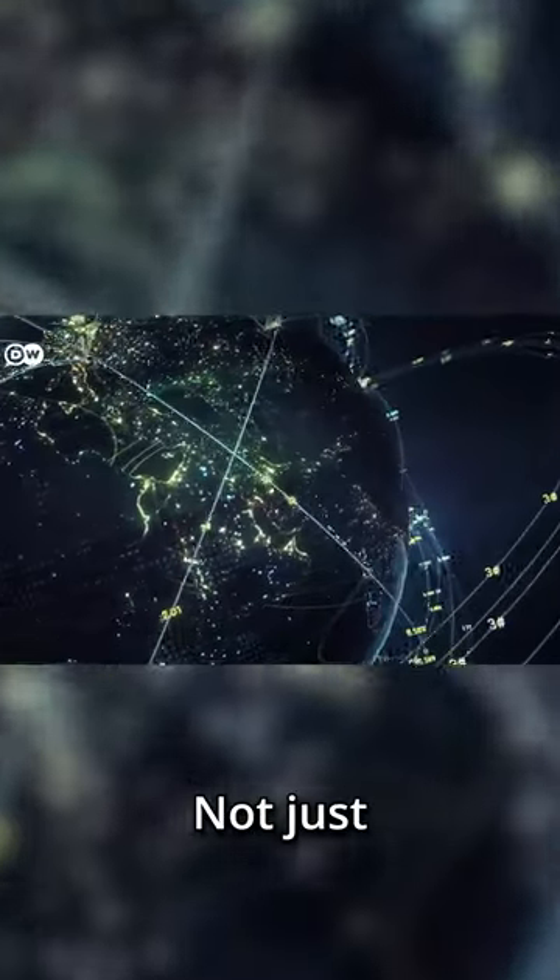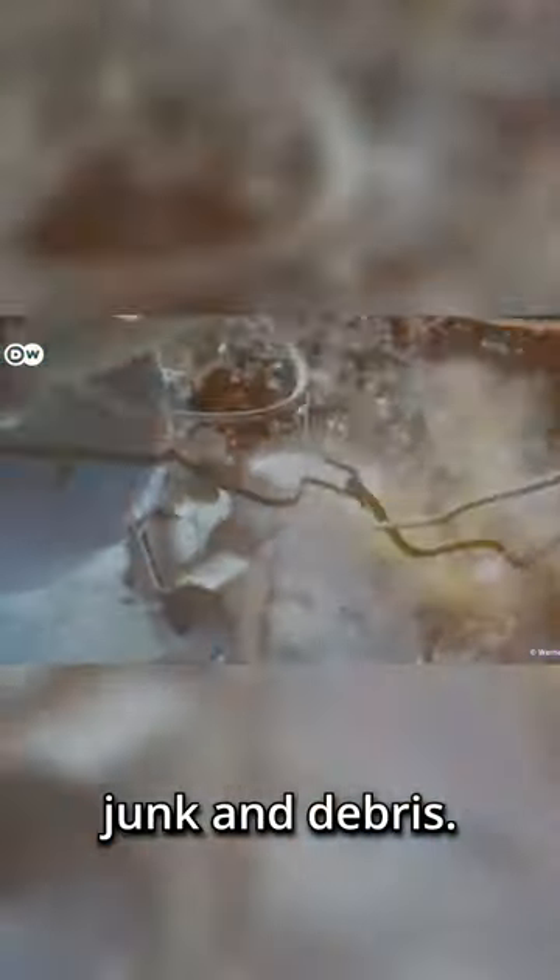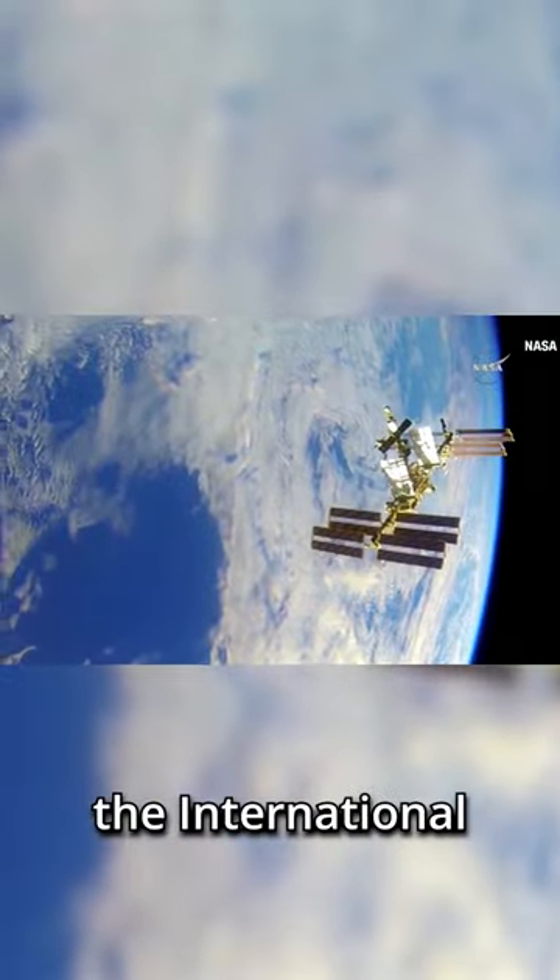There's a lot of junk orbiting the Earth — not just the satellites that are up there to make our lives better, but actual junk and debris. So how does the International Space Station avoid this stuff?